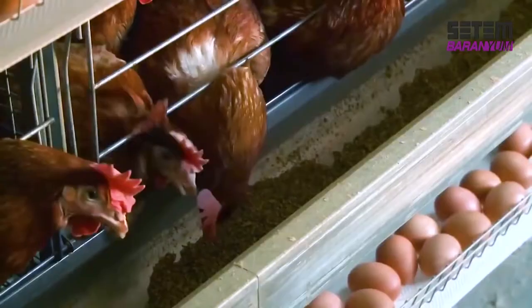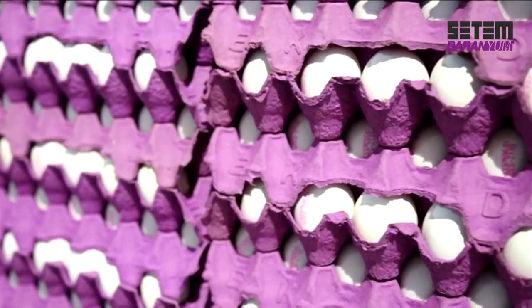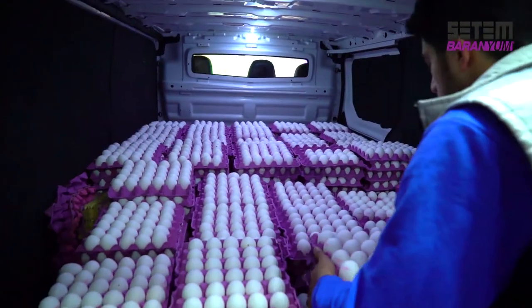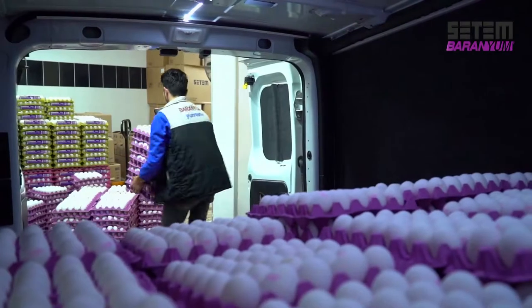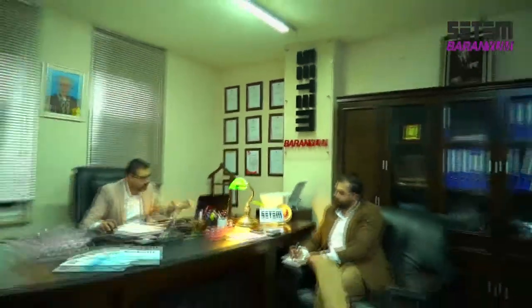Baranum operates in accordance with the standards regarding the production, sale, and conservation of eggs per the regulations of the Turkish Food Codex, and has become one of the most important actors in the sector with its expertise dating back to the 1970s.